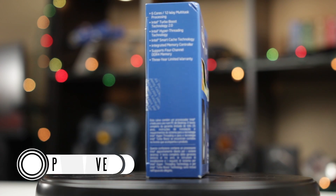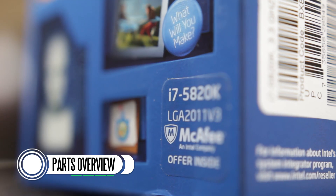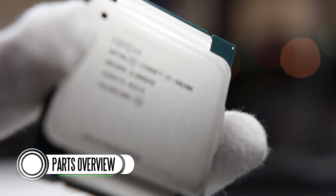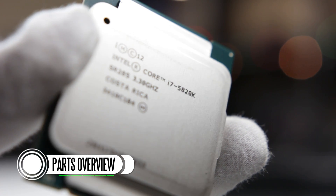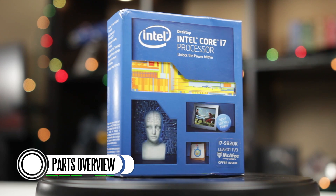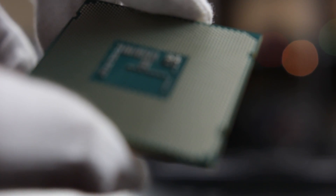Now the basis of our build is going to be the latest generation Haswell-E chip from Intel. We're specifically using the Core i7-5820K. This is an unlocked CPU that has six physical cores with hyperthreading enabled, so in the OS you're going to view it as 12 cores, which is definitely going to be good for productivity. Additionally, since this is an unlocked CPU, I can do a lot of overclocking and get the most out of this pretty budget-oriented six-core CPU.